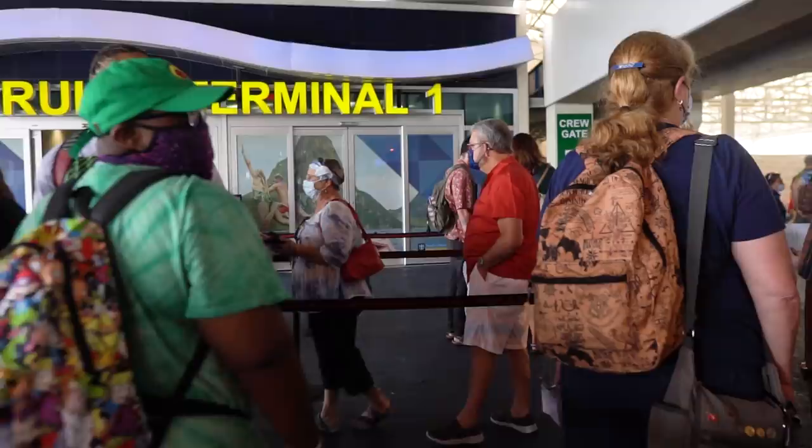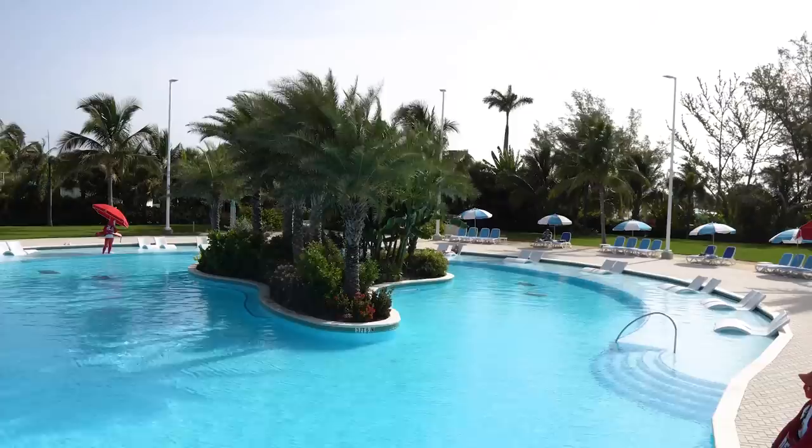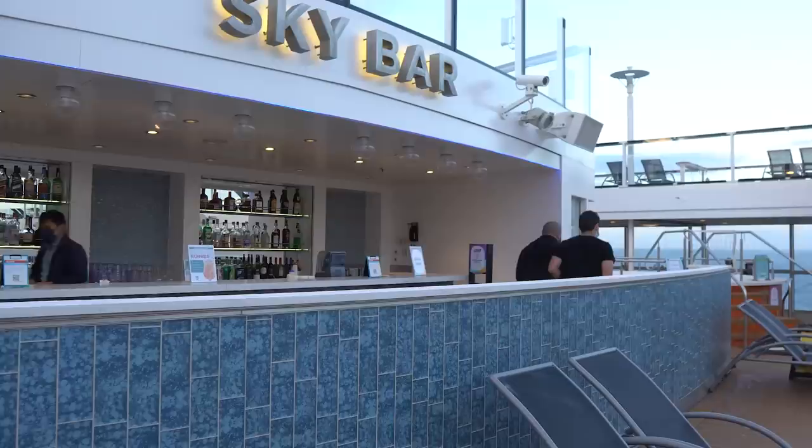Hey everyone, it's Matt from RoyalCaribbeanBlog.com and I have 15 little things that make a big difference on your Royal Caribbean cruise. These are things that many people may not know about or even do, but if you do them, I think you're going to have a better overall cruise. It may save you money, time, sanity, or all three. So let's get started.